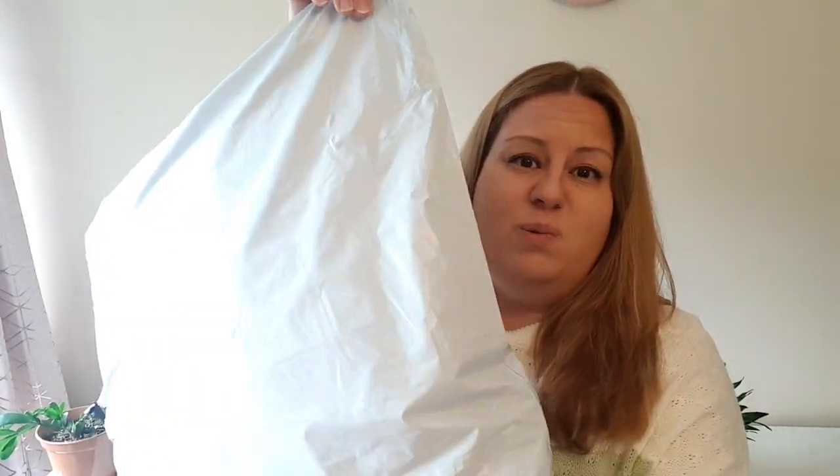Today I have a Shein haul again. Basically, I buy everything now from Shein. The prices are amazing and the coupon codes are always valid for the sales and flash sales, so why not? The parcel is quite heavy as usual. Let's open it.